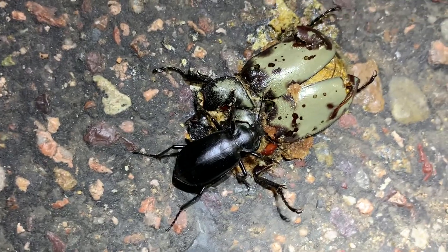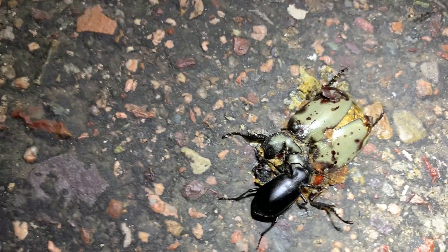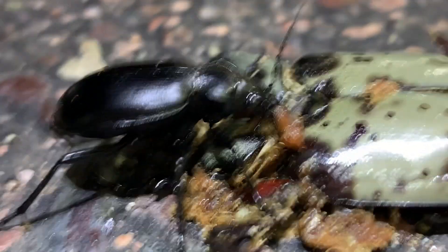This is a big part of the Dynastes granti beetling and Payson experience here — finding the run-over ones at the gas stations. Works out for some.